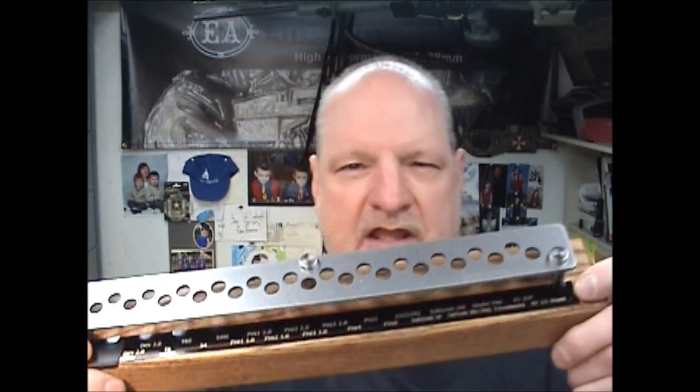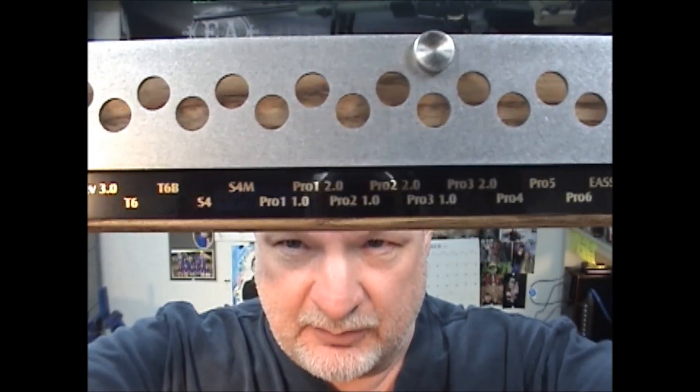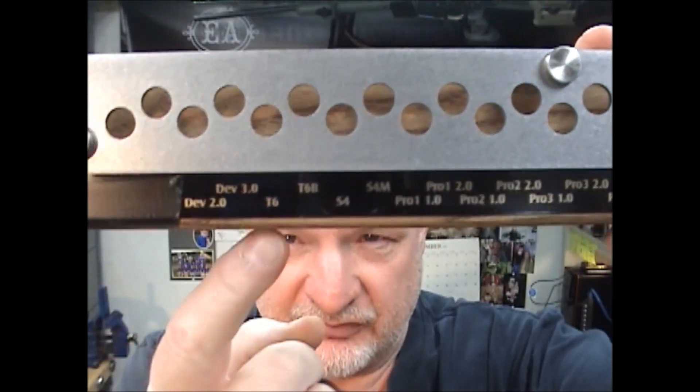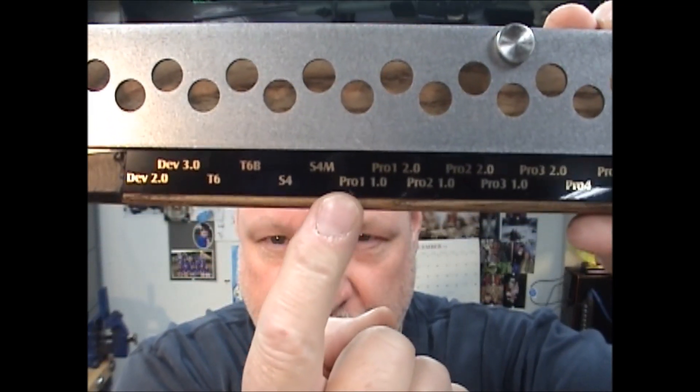Hey guys, Jay from Elite Ammunition here. I just wanted to show everybody a detailed video of the display stand that's coming with our collector's pack. As you can see here, it has listed a Protector Version 1.0 — that would be the original version of the Protector.